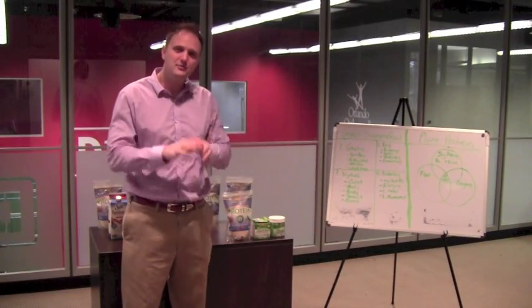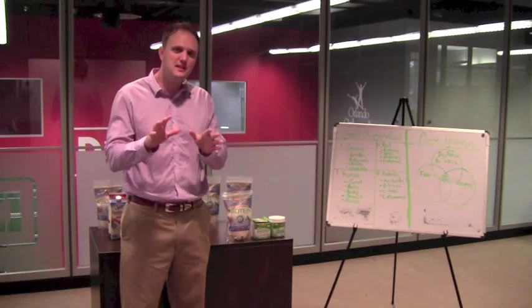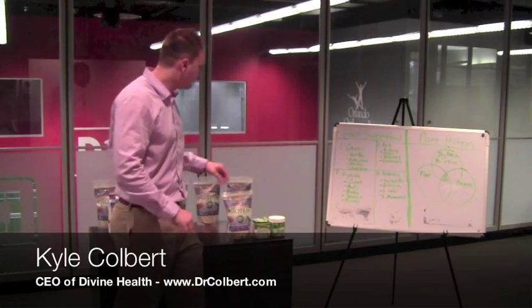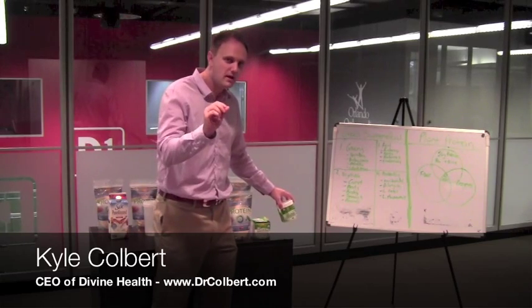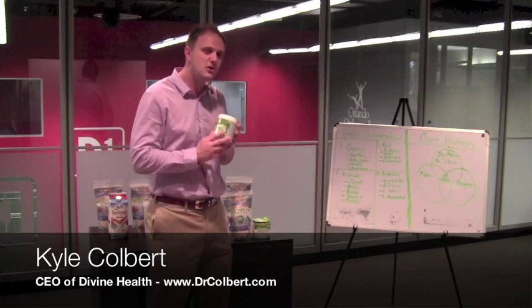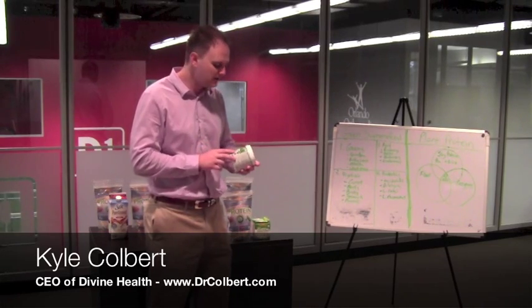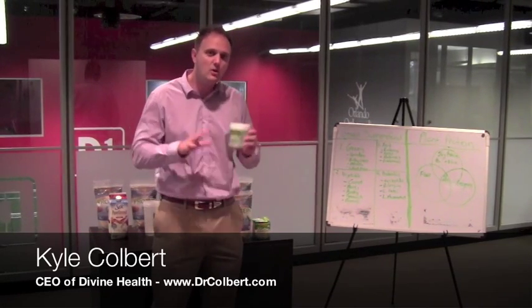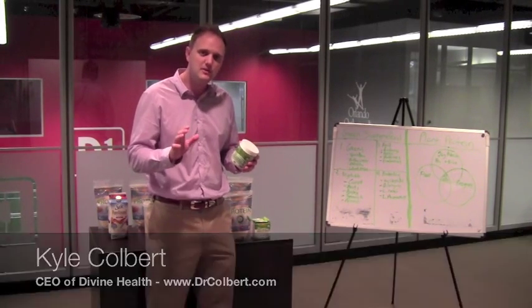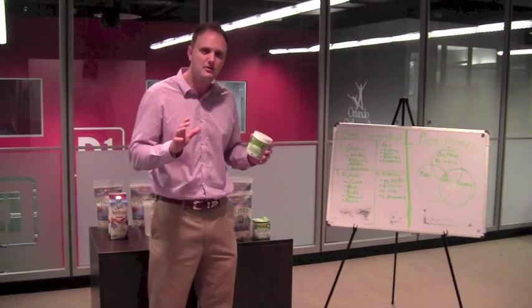Hey, Kyle Colbert here. If you'll stay with me, I'm going to teach you how to maximize your nutrition. First of all, I want to share with you one product that I think can revolutionize your health — it's our Green Supreme Food. Everyone asks me, 'Oh, it's got wheatgrass in it?' Well, yes it does have wheatgrass, and it's one of the key ingredients, but it also has many other ingredients that...